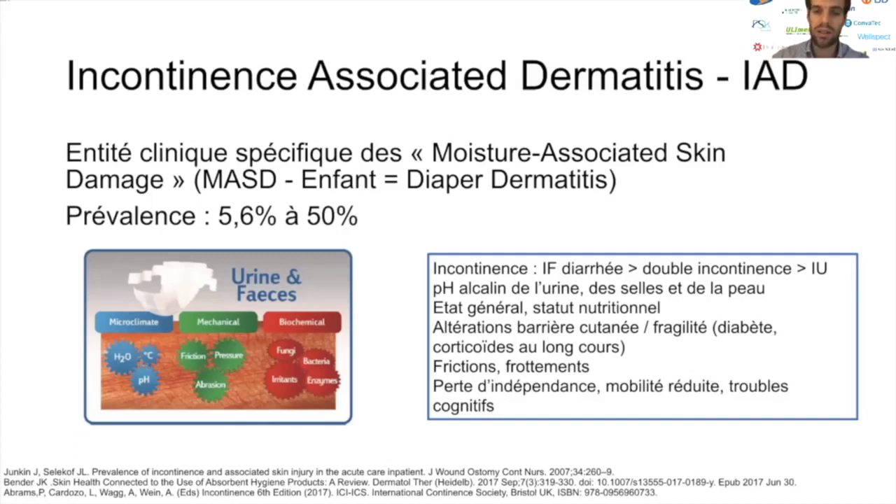Dans la littérature, c'est l'incontinence fécale, et en particulier en cas de selles diarrhéiques, qui favorise le plus souvent la survenue de ce type de complications. On retrouve également les altérations de l'état général avec un mauvais statut nutritionnel, les altérations de la barrière cutanée chez les patients diabétiques ou utilisant des corticoïdes au long cours, la perte d'autonomie, la mobilité réduite et les troubles cognitifs comme facteurs favorisants.